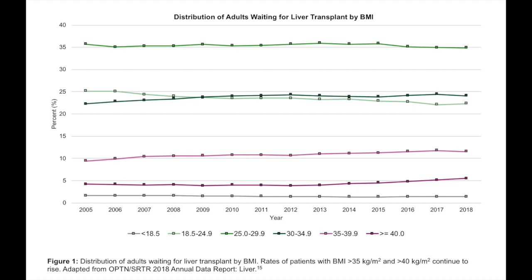Almost one-fifth of patients currently listed for liver transplant have a BMI greater than 35, and as NAFLD and NASH continue to increase in our communities, having discussions about bariatric surgery is going to become even more important.